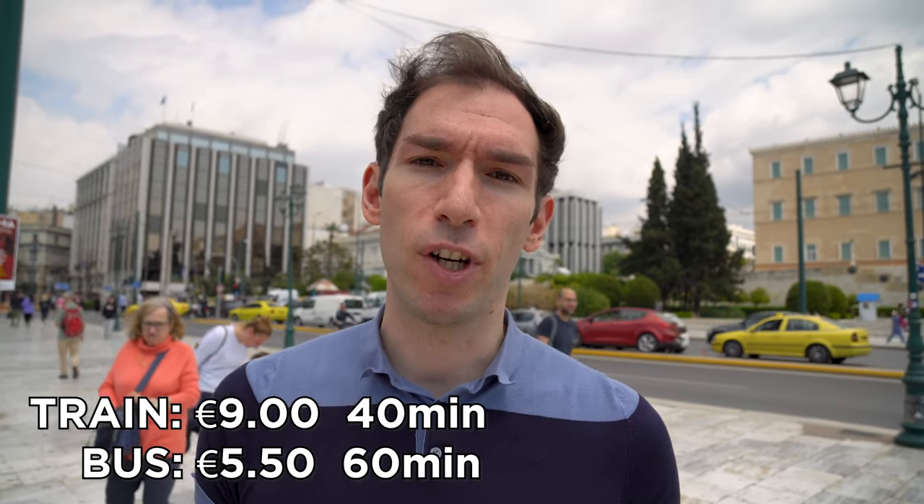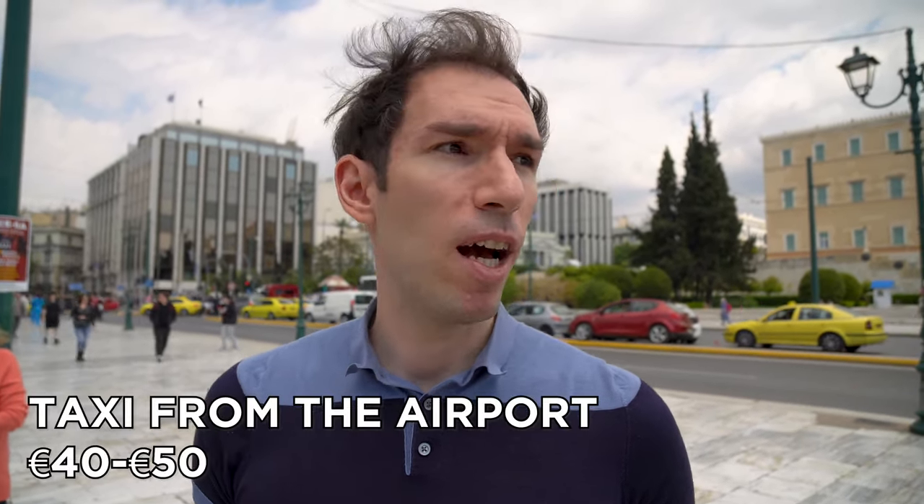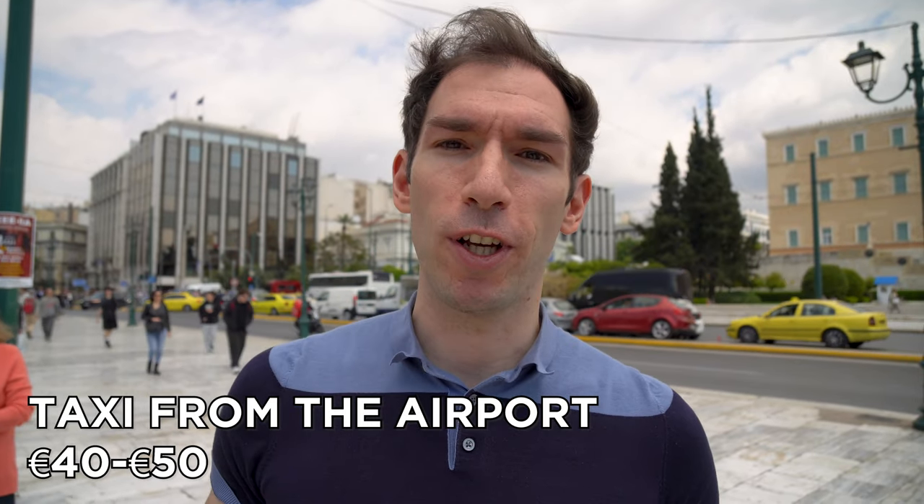If you are staying in the center you don't need to use any public transport or take a taxi — you can literally walk everywhere, which saves money. To get to the center from the airport is actually quite far, and you have different options depending on your budget. You can get the bus or the train. When we arrived it was almost midnight, so we opted for a taxi to get to the hotel at a decent time, but it costs around 40 to 50 euros. So it's your choice whether to take a taxi from the airport or not.